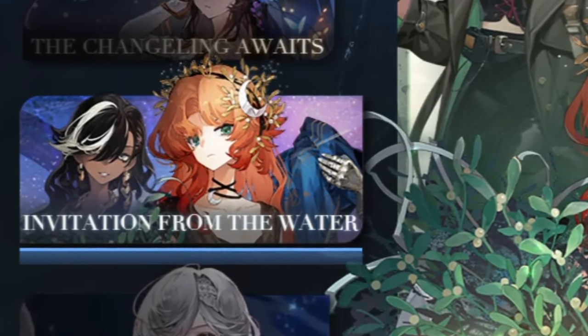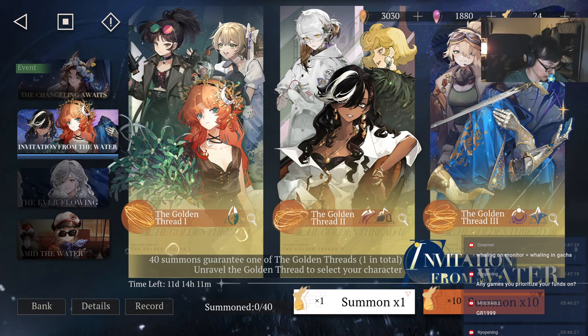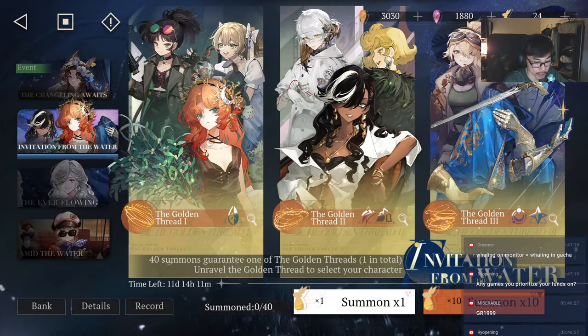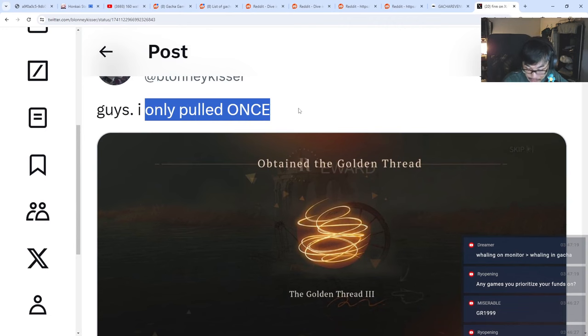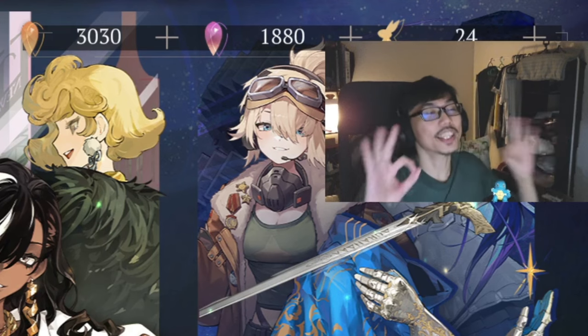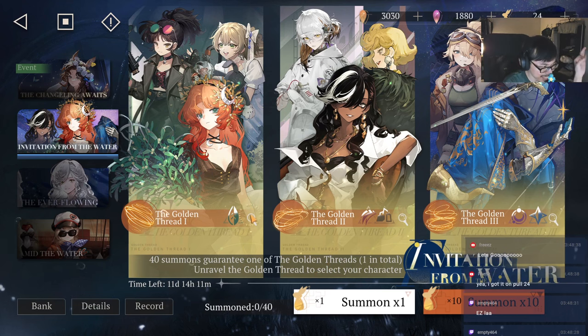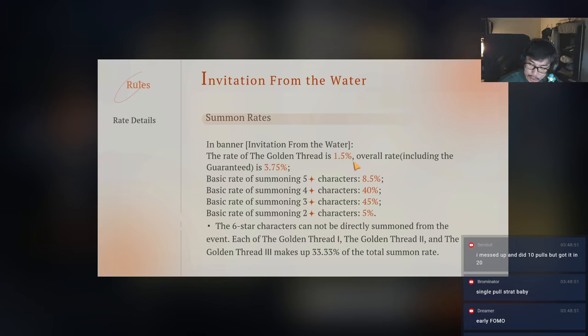Let's talk a little about this banner. I saw a lot of people doing single pulls - you can get the golden thread early. A lot of people actually get it early; one guy pulled once and got it. You do have to go all the way to 40 pulls - 40 is the pity. The golden thread has a 1.5% chance, which is why they recommend everyone do single pulls all the way, and that's what we're going to do.